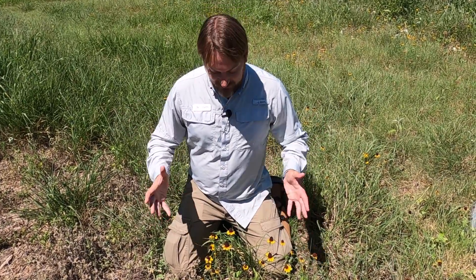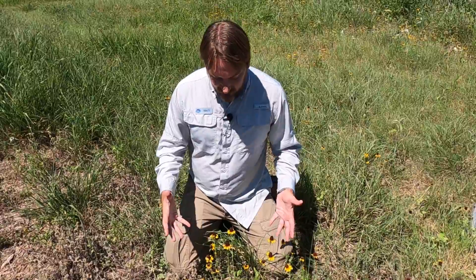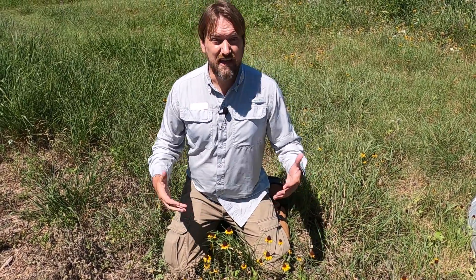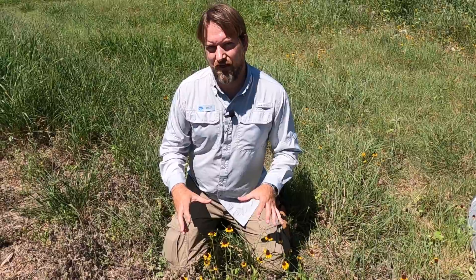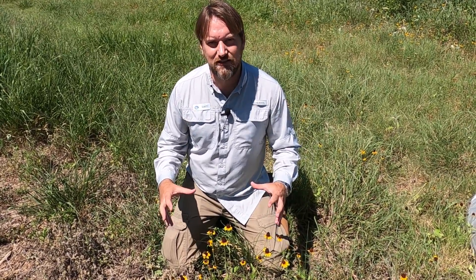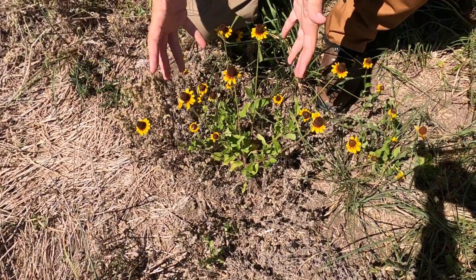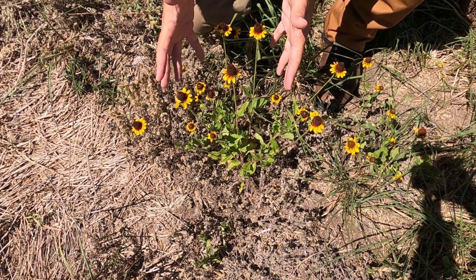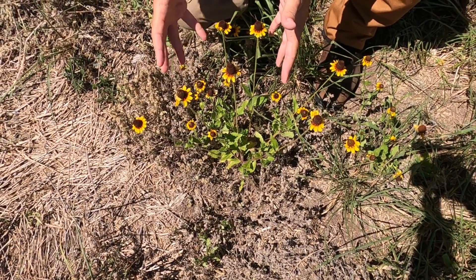The prairie coneflower kind of looks like a party hat, right? That's the way I kind of see it. And this is in the aster family. Now, the aster family is a party of at least 32,000 species. The prairie coneflower is very palatable and nutritious to all classes of domestic livestock, along with a lot of big game.